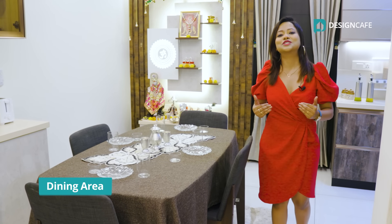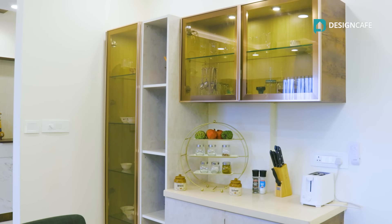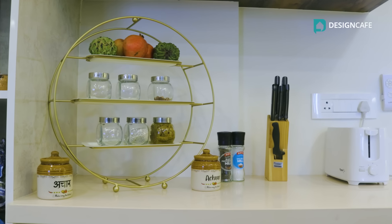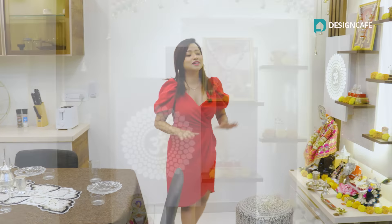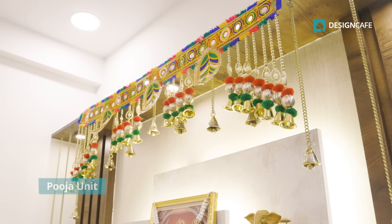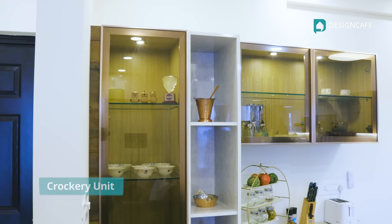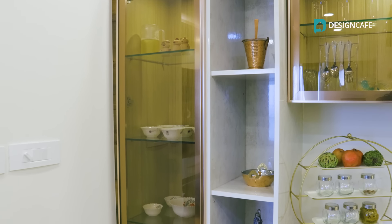This is a dining room design inspiration. Not just a dining table, but this space also houses a pooja unit and a storage unit as well. This pooja unit looks so modern yet it has that traditional touch to it. This storage unit helps to keep everything inside so that this entire space looks very neat and clean. This is how you can utilize your dining space to its utmost along with the pooja unit and the storage unit, without making it look too cramped up.